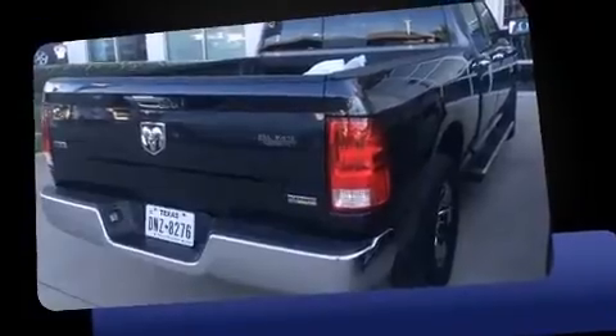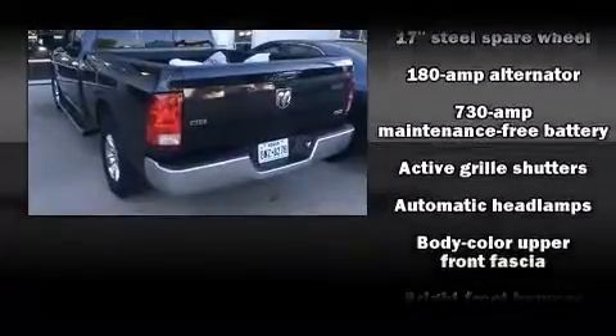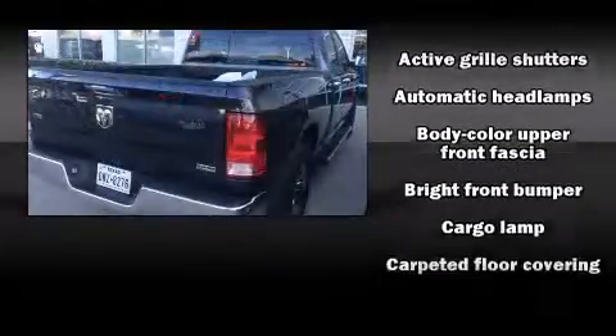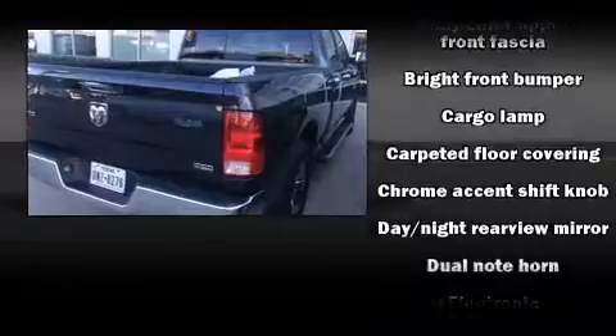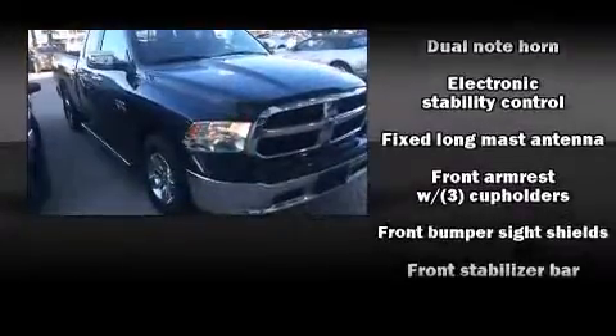Passengers are protected by various safety and security features, including dual front-impact airbags with occupant-sensing airbag, head curtain airbags, traction control, brake assist, a panic alarm, and four-wheel disc brakes with ABS.